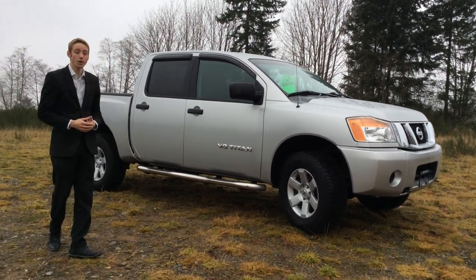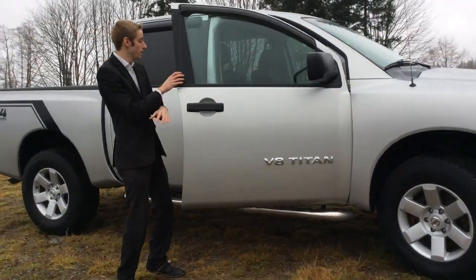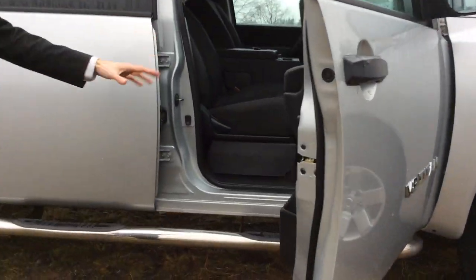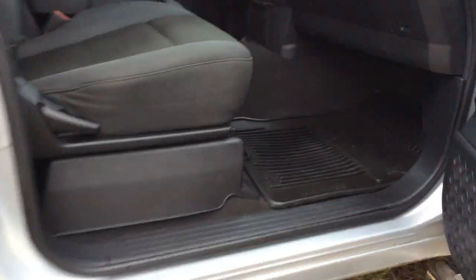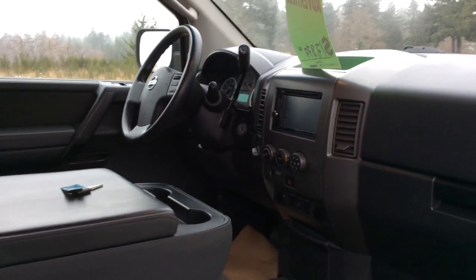Getting into the cab, you do have the running boards along the side. If we take a quick look in the interior, there are the all-weather floor mats just in case you're going to be doing any outdoor adventures this winter, getting it a little bit muddy. It is a six-passenger vehicle, so that center console does fold up for an extra seat.